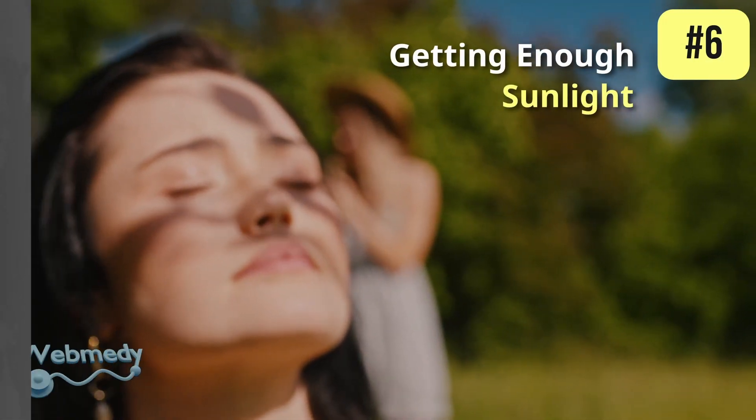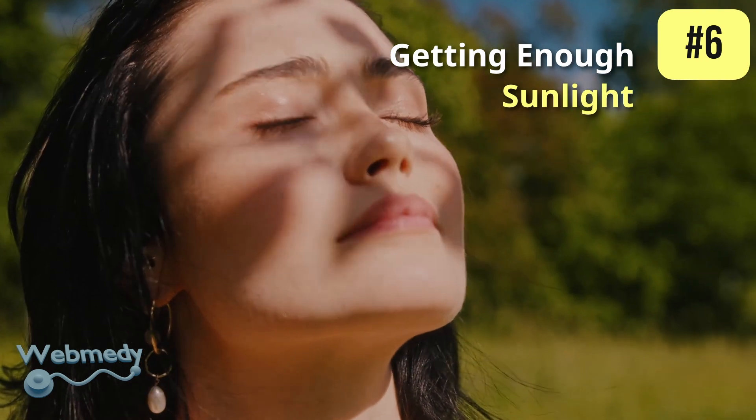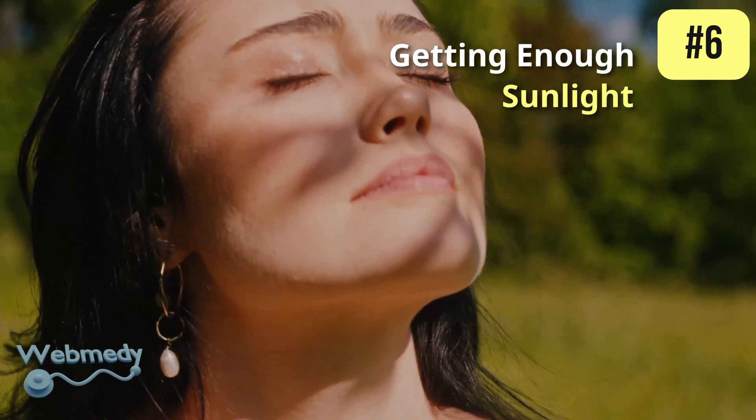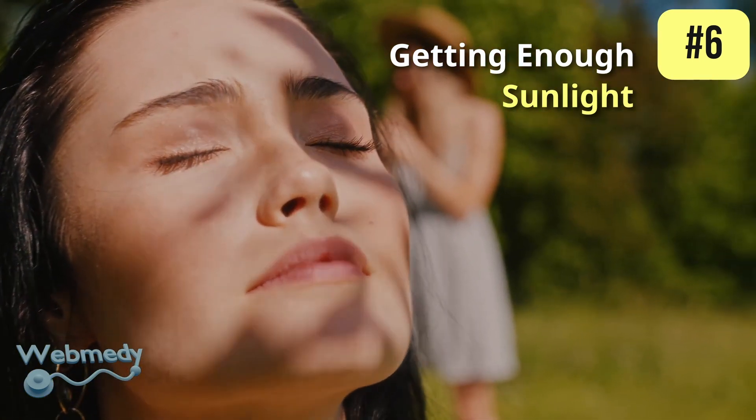At number 6: getting enough sunlight. Sunlight can stimulate the skin to produce nitric oxide. This does not mean excessive sun exposure, but rather a moderate amount to stimulate nitric oxide production without causing skin damage.